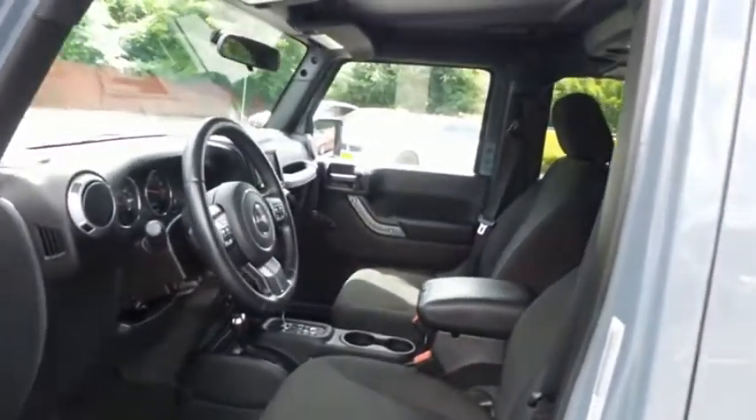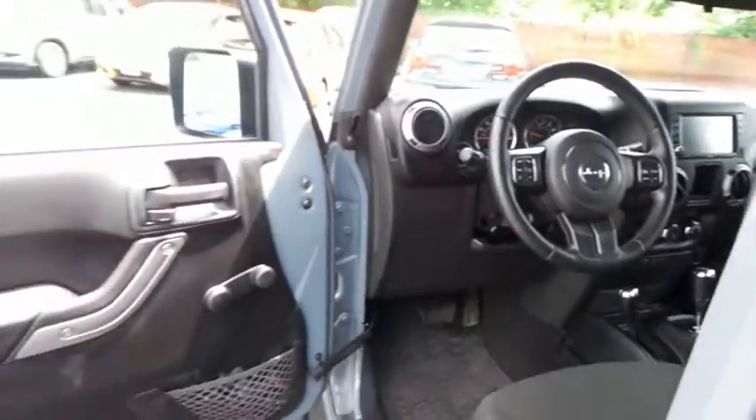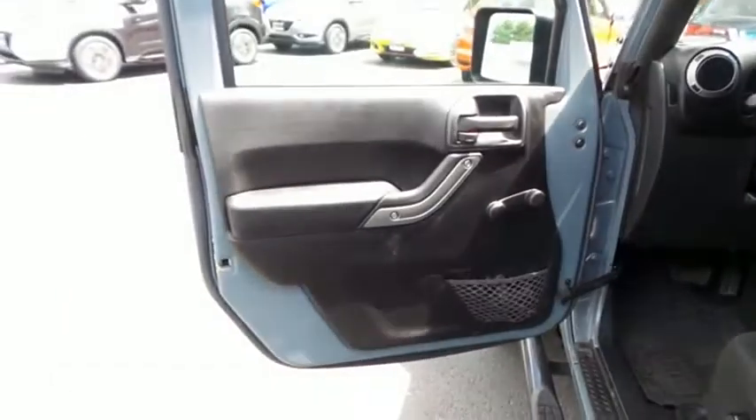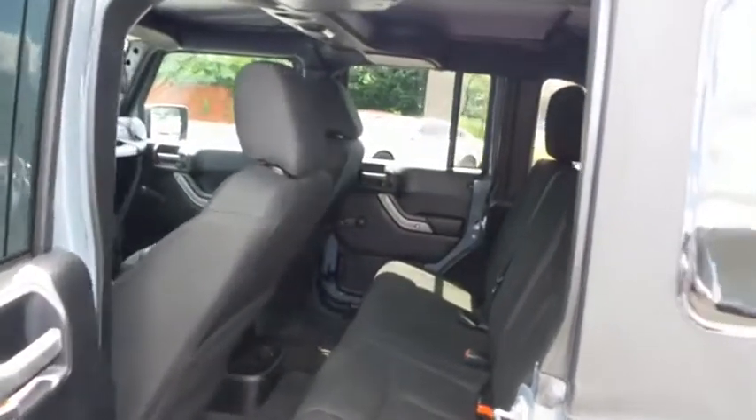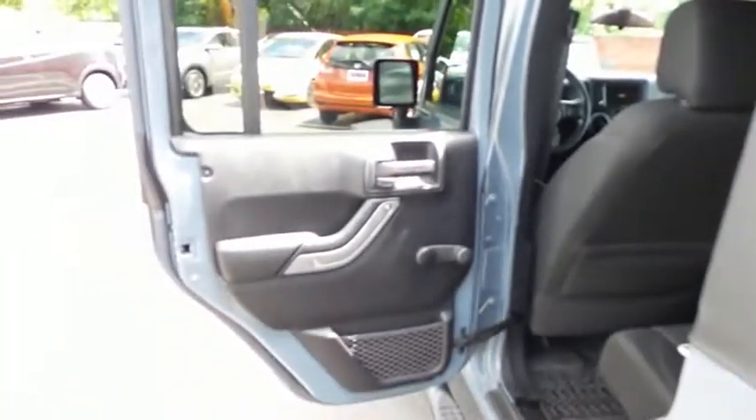The black cloth seats are in excellent condition. This Wrangler's interior is like new. This 4-Wheel Drive SUV comfortably seats 5 with plenty of rear passenger space.